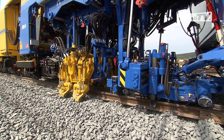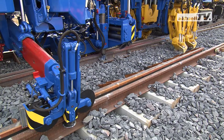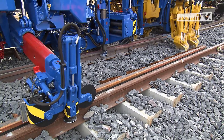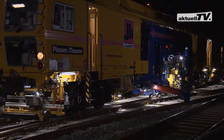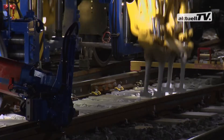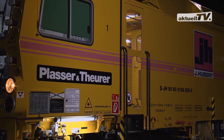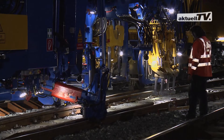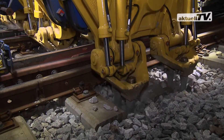Guided by precise measuring systems, this machine enables exact track geometry for turnouts and their connecting tracks to be achieved using 3-rail lifting and 4-rail tamping. We accompany the Unimat 09 4x4 4S purchased by Josef Hubert during nighttime operation on the station area in Augsburg. Thanks to the extensive lighting system, the entire machine can be operated safely.